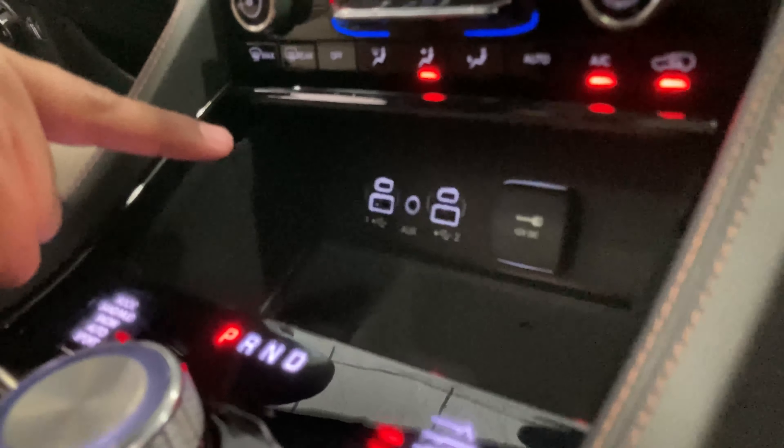If you like the features in the Grand Cherokee L, I advise you to come on down to 460 Connecticut Boulevard, Gengras Chrysler Dodge Jeep Ram. Ask for Alejandro. Thank you.